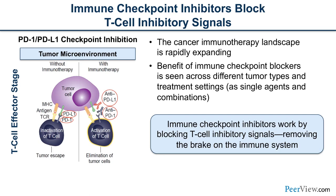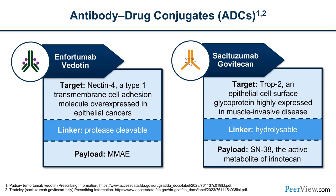Checkpoint inhibitors all work by blocking the T-cell inhibitory signal, allowing the immune system to identify and attack bladder cancer. Antibody drug conjugates — enfortumab vedotin and sacituzumab — seek a protein on the cell's surface and insert a cytotoxic payload into the cancer cells. Enfortumab targets nectin-4, an overexpressed protein in epithelial cancers, delivering the payload MMAE. Sacituzumab targets Trop-2, another epithelial cell surface protein, and its payload is SN-38, the active metabolite of irinotecan.